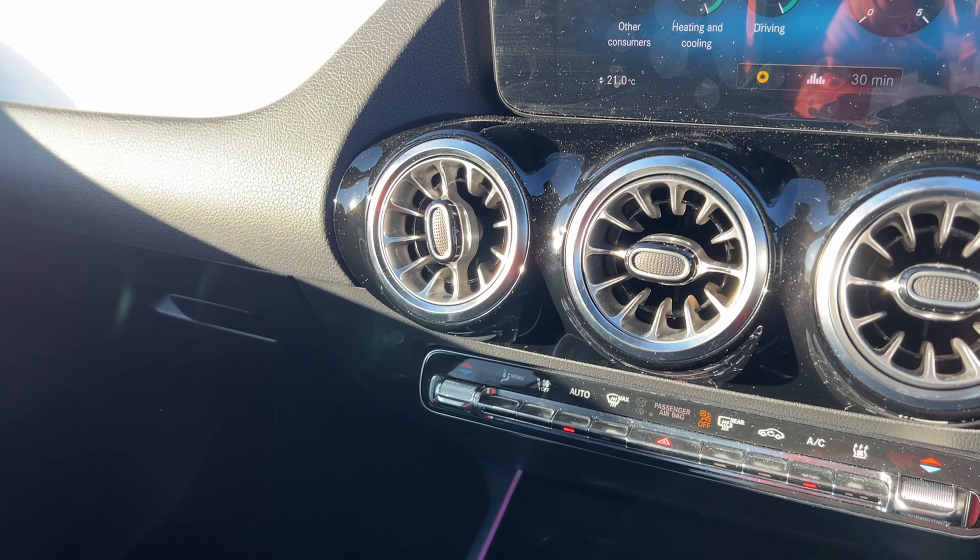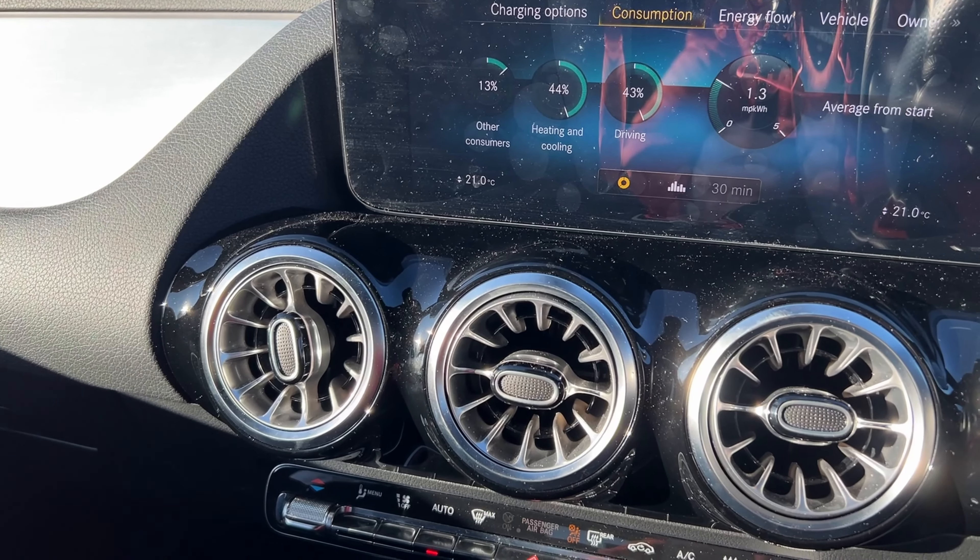A couple of things haven't worked out — I'll explain probably in the next video. But let's check out the EQA. Inside, really nice, kind of what you'd expect from a Mercedes and from a car of this value. This particular model is one of the base models, and my first impressions: really nice cabin, fantastic quality, everything feels premium.